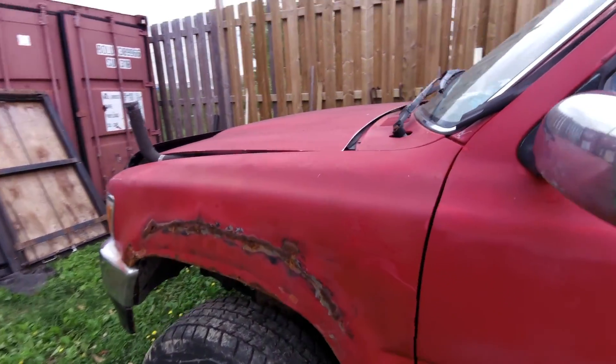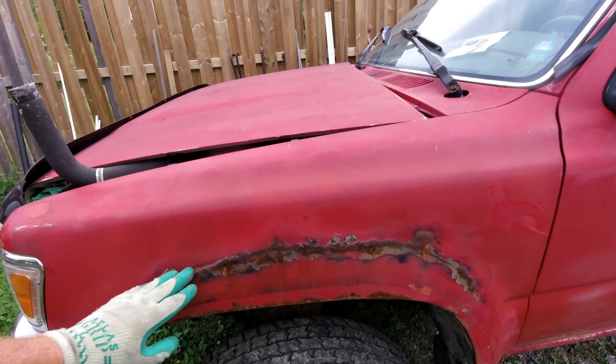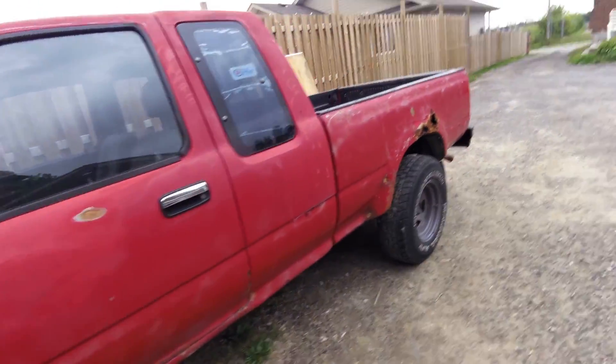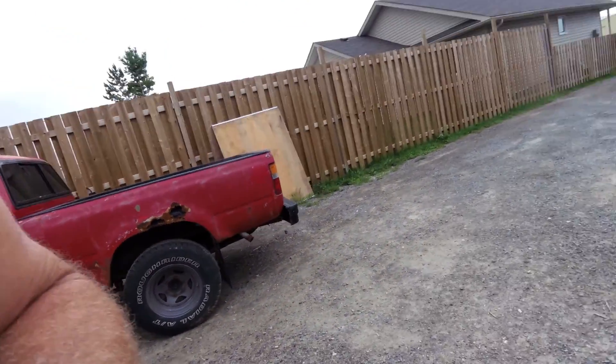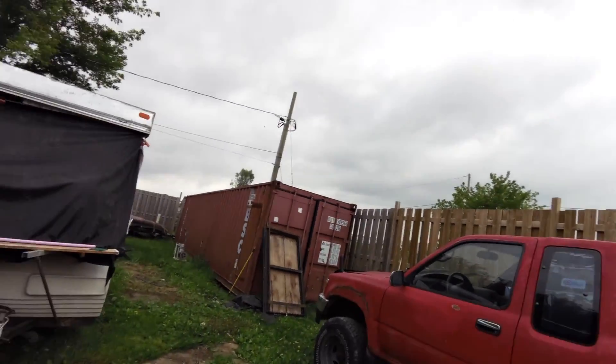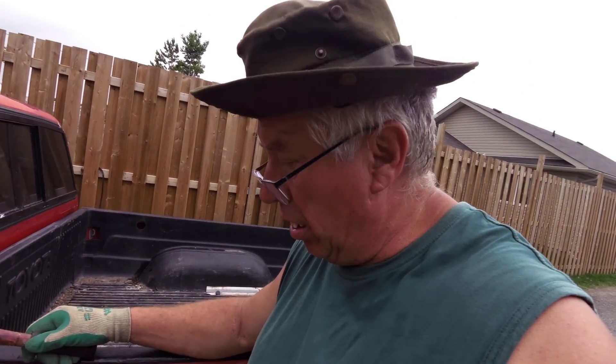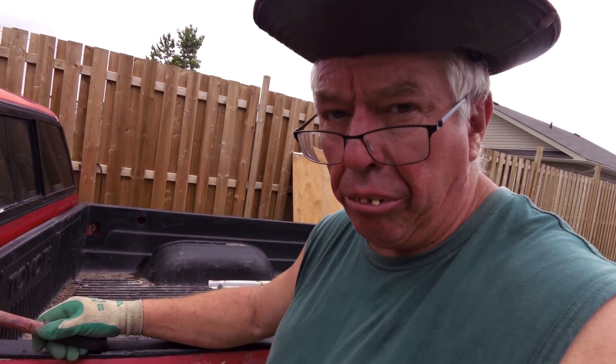Today we're going to do some body work. I'm going to find the tool that'll help. Just remember — don't do this at home. Why? Because your mom or dad might get mad, or your grandma or grandpa might get mad. We don't need that. Just show them the video, watch the video, have a drink and have a laugh. This is how you're not supposed to fix your body.